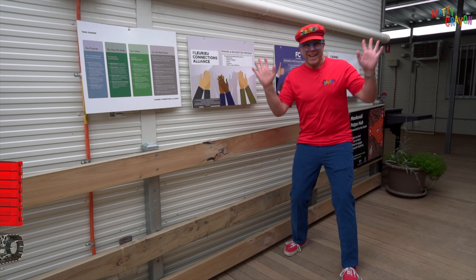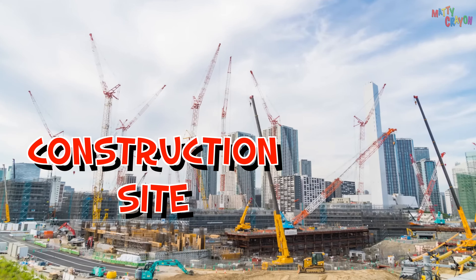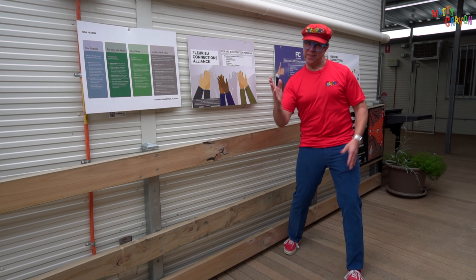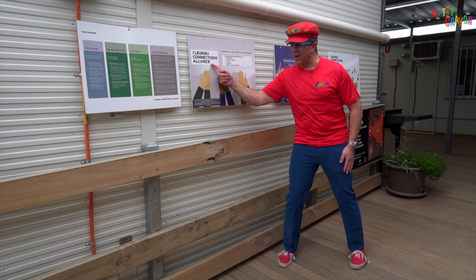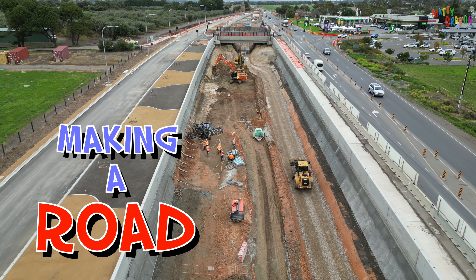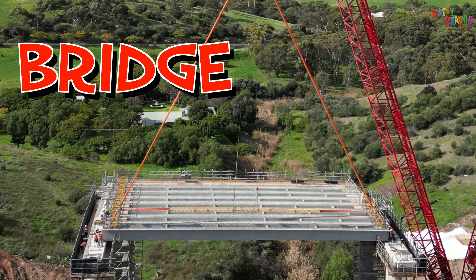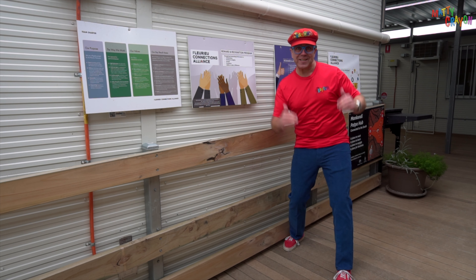Hey everybody! Today we're at a construction site. Can you say that? Construction site. What's a construction site? A construction site is where they're making something. Today we're at the Florio Connections Alliance. And what are they making? They're making a road! They're making a big road. And sometimes, when you make a big long road, you have to make a bridge. So we're going to look at how they make a bridge. And do you know what we will see there? We're going to see a crane!